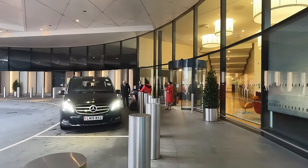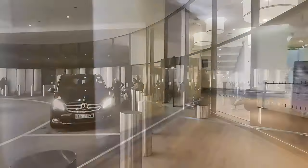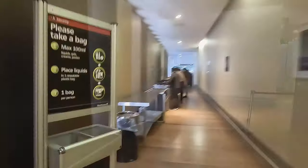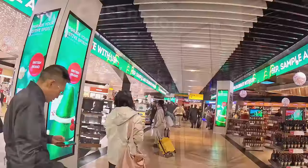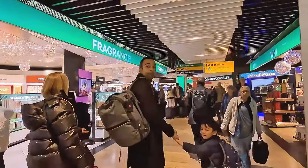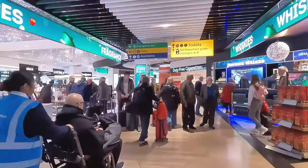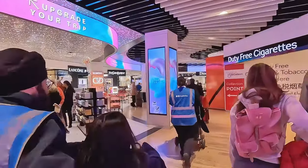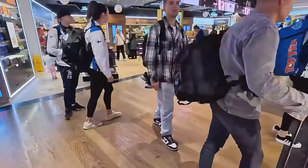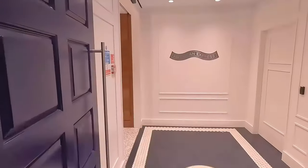Welcome again to my channel. Today I'm flying with Virgin Atlantic Upper Class. This is a short snippet — watch out for the main video of the lounge experience and the flying experience.